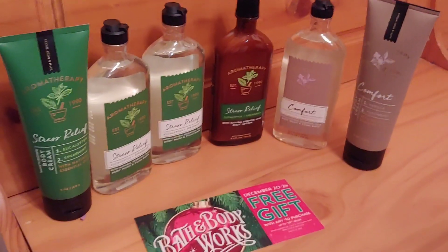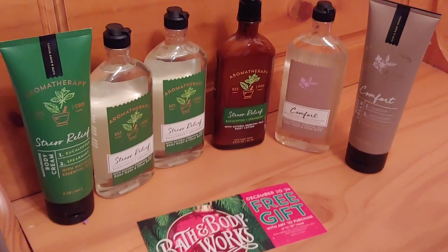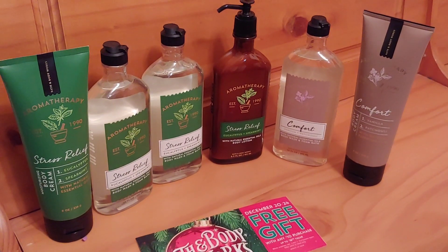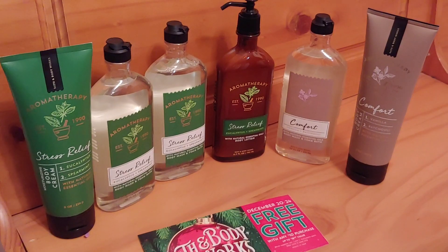Let me know if you went and got this deal. Don't forget, you can still order online. If you order online, the coupon code for the body wash is SNOWEDIN — that's S-N-O-W-E-D-I-N.